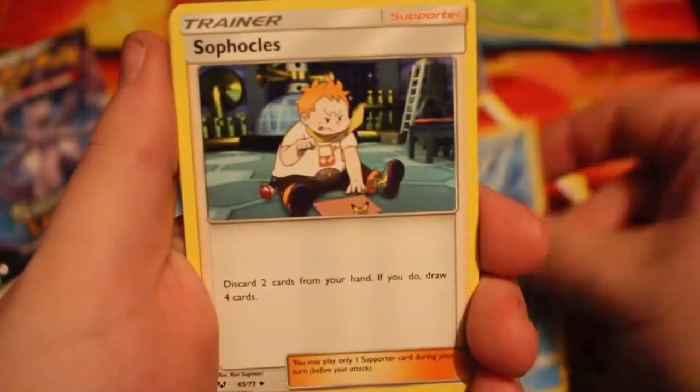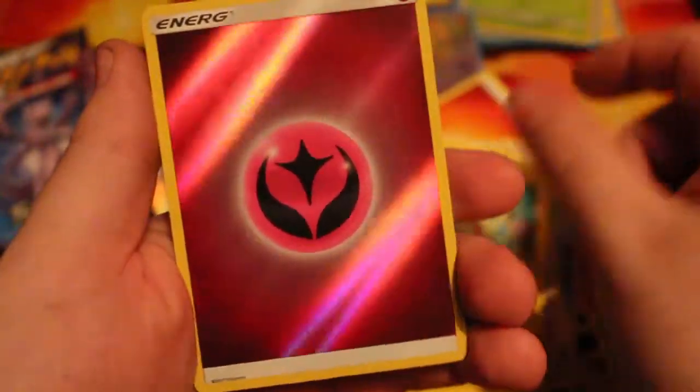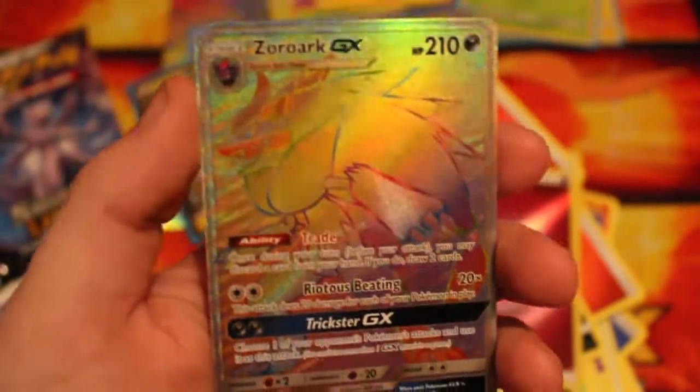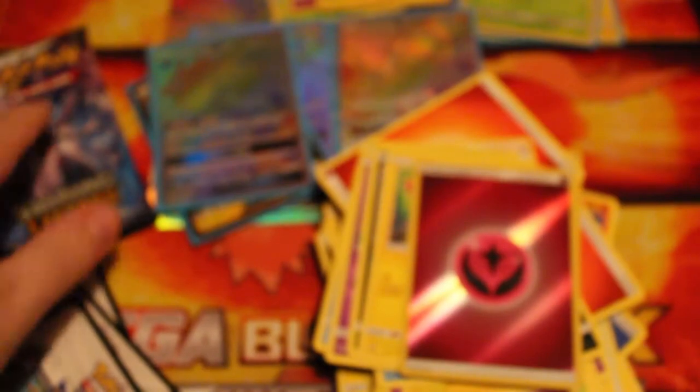We're down to our last two packs — a Shining Legends and a Mewtwo pack. We'll leave the Mewtwo because if we can get a Mewtwo in the Mewtwo pack, that'd be amazing. We have a Carvanha, Flaaffy, Sophocles, Qwilfish, Shroomish, Poipole, Plusle, and a Reverse Shiny Energy — that is nice. And we pulled a Rainbow Hyper Rare Zoroark GX! Holy — that is one of the best cards to pull and we pulled it! Oh man. My friends, this was a really, really good box.